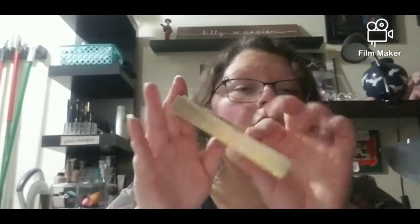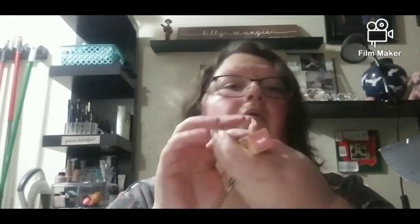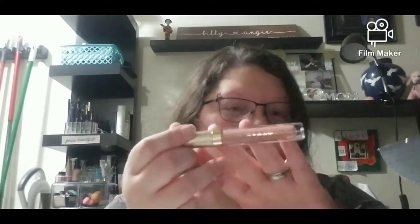Now I'm at the Stila Stay All Day Liquid Lipstick, which is $22. I got the color Angelo. I didn't care what color I got because I would have worn any of them — I'm not picky. It shows up kind of pale light on camera but it's actually darker in person. I really like it.